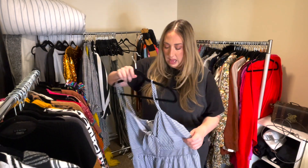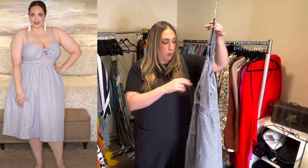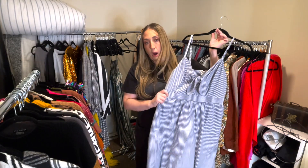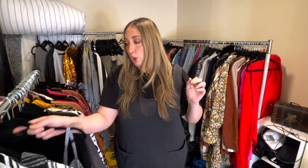Y'all might remember this — it's a dress that I picked up from Lulu's. It still has the tags on it. I love this dress, I just never have an opportunity to wear it. But it's so cute and it's perfect for like July 4th with a red lip. I picked this up in a size 2X and it does run true to size. So cute, and new with tags.